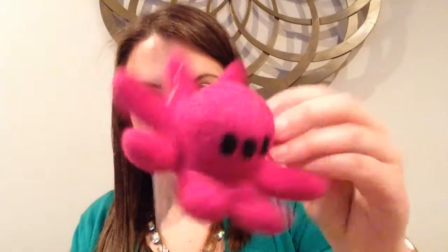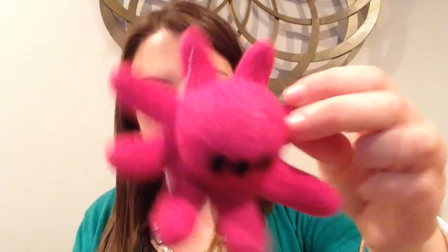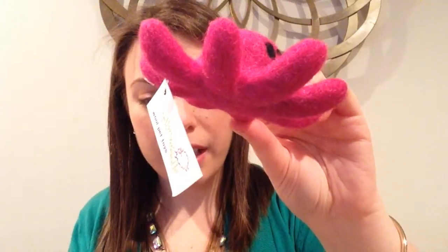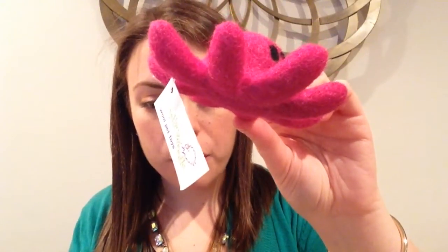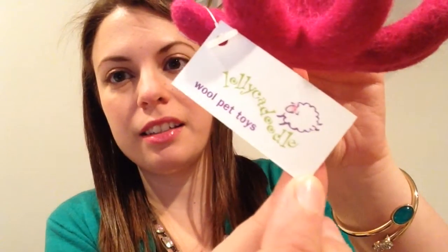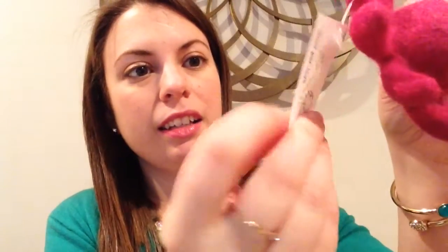Next we have a Lolly Kadoodle wool octopus, handmade with 100% wool by artisans in Kathmandu, Nepal in a fair trade facility. That's so nice — I like this idea. She received a green mouse in her November or December box that's kind of the same wool and she loves it and still plays with it, so I'm sure she's going to like this too.